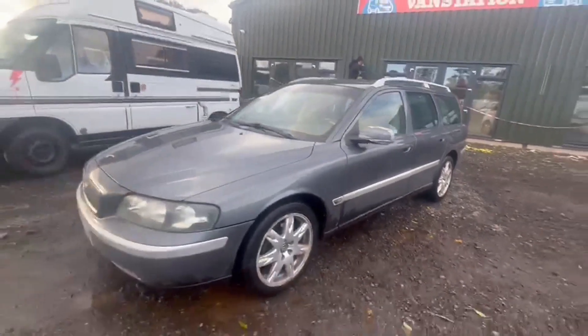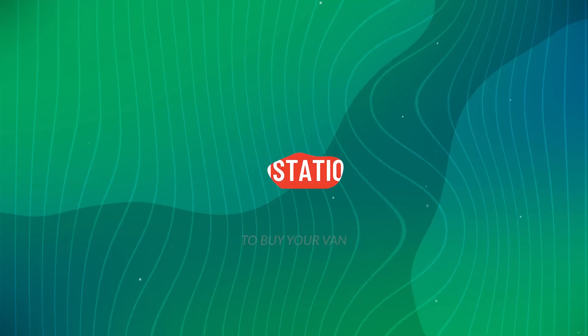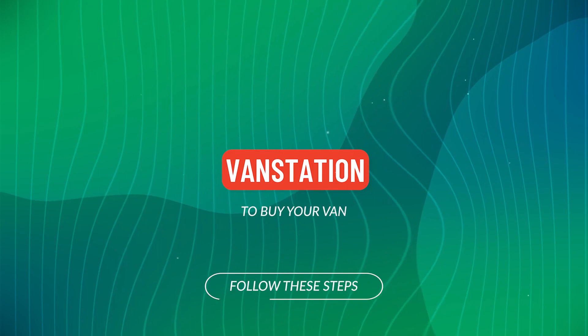All the French paperwork is present and it has six months MOT, full service history. The previous owner was very sad to see this go but no longer needed a car. Features include electric windows.